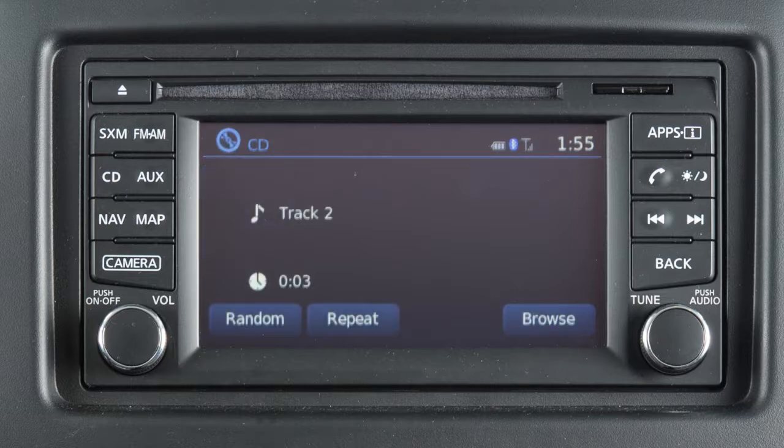When in CD mode, touch Browse to select from a list of tracks. Touch Repeat or Random to change the play pattern.